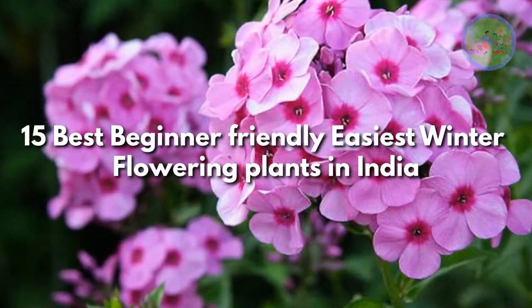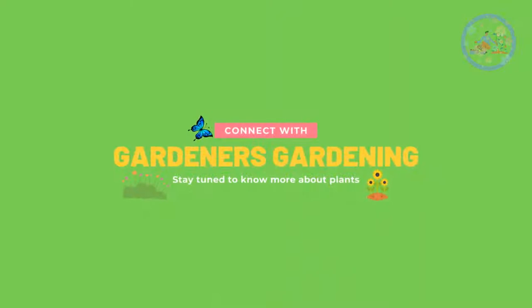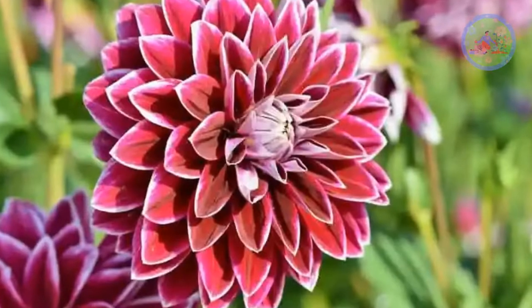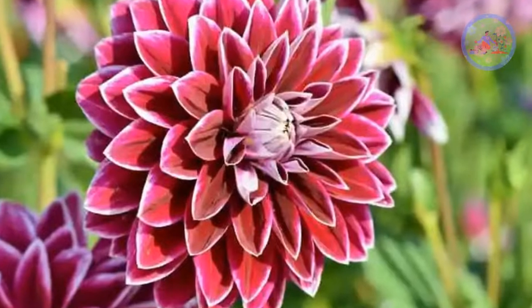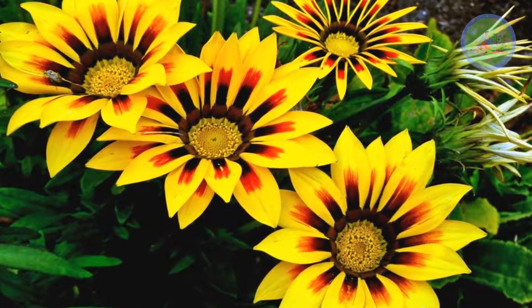15 Best Beginner Friendly Easiest Winter Flowering Plants in India. Hello Friends! Welcome to Gardener's Gardening. Today, in this video I am going to tell you about beginner friendly easiest winter flowering plants in India. Your garden will become so lovely with these beautiful winter flowers that it will feel like a paradise.